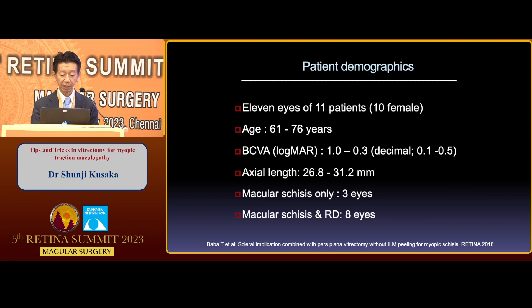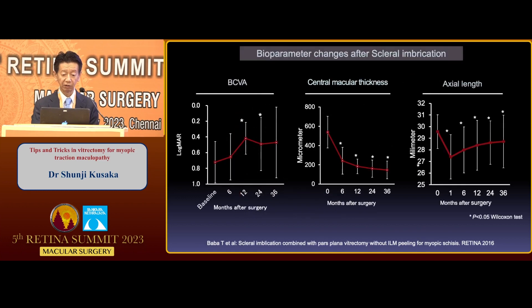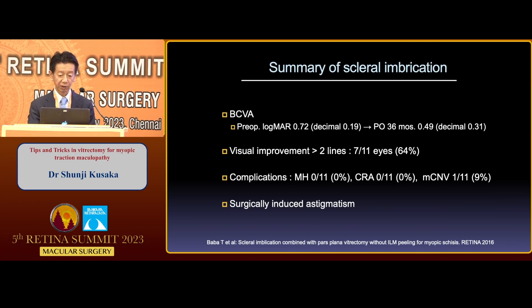Eleven patients are included in this study, and the axial length ranged from 27 to 31 millimeters. There was macular fissure only in three eyes, and macular fissure with detachment in eight eyes. The data showed that best-corrected visual acuity gradually increases, and conversely, central macular thickness gradually decreases. Axial length once decreases but slowly recovers afterwards. Best-corrected visual acuity significantly improved after surgery, and there was no complication of micro-hole formation. Myopic CNV was found in only one eye. The negative side of this technique is surgically induced astigmatism, which however improves gradually after surgery.